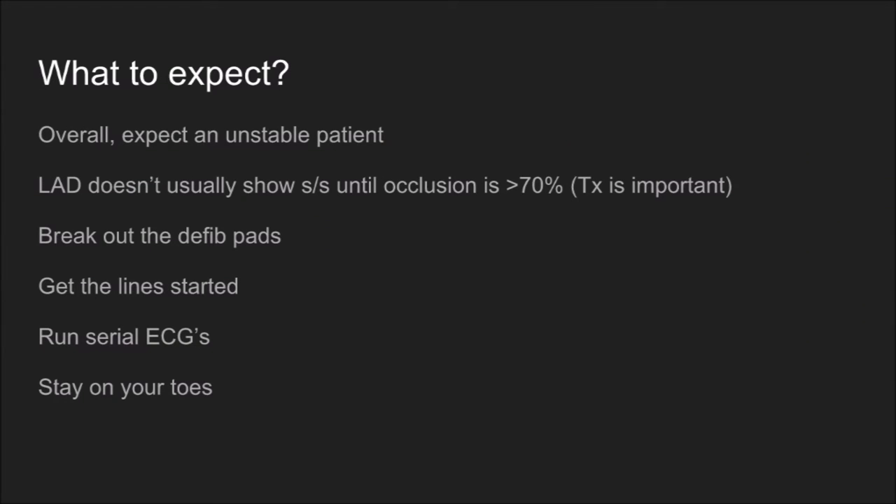Overall, you should expect an unstable patient — expect the unexpected and be prepared for everything. Remember that the left anterior descending artery typically won't show signs and symptoms until the occlusion is 70% or greater. Your vasodilators — nitroglycerin and whatever else your local protocols allow — are very important for trying to get a little blood past the occlusion if at all possible. When you see patients like this, make sure you have the defib pads on them, because when things go south it can happen very quickly.